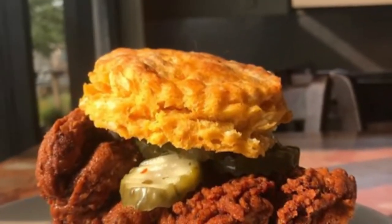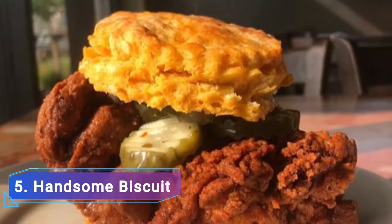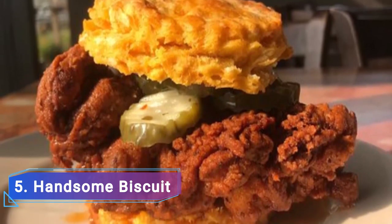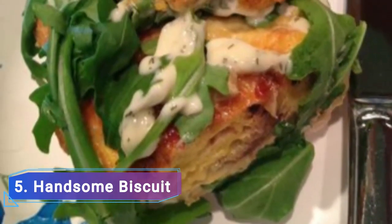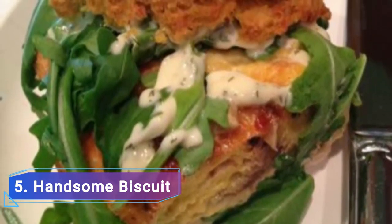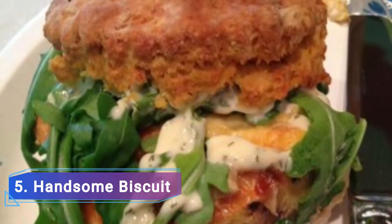Number 5: Handsome Biscuit. Even though it is a newcomer to Norfolk's culinary scene, Handsome Biscuit has already established itself as a go-to restaurant for both locals and tourists. Handsome Biscuit, which is situated on the outskirts of Norfolk's well-known gun quarter, is simply furnished but accentually styled, creating a moody and fascinating setting.